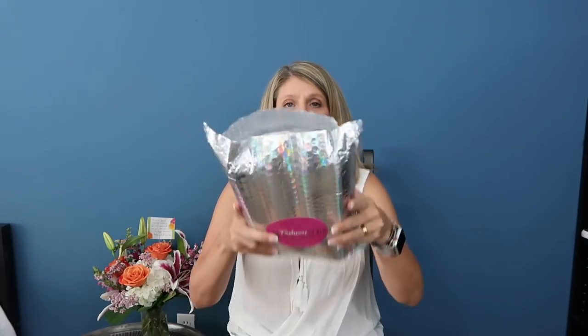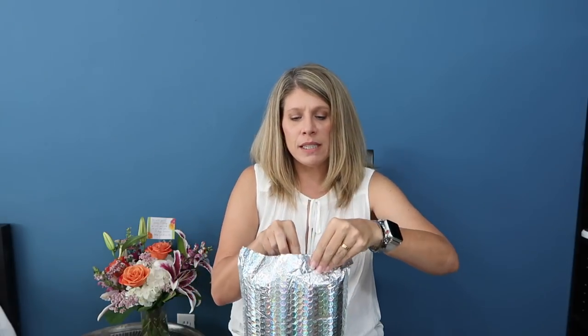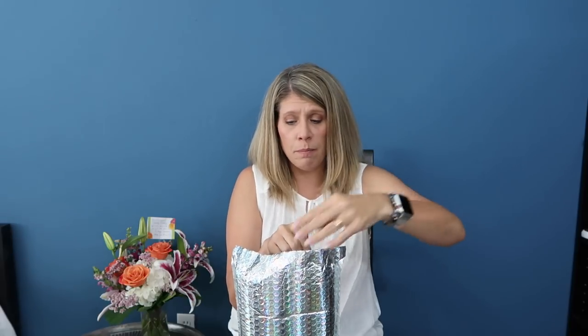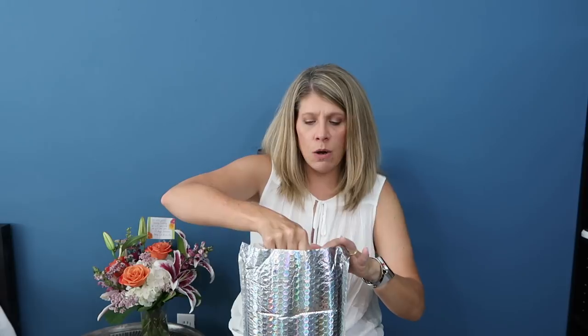The bag did arrive open, but everything is so tightly packed in here I really hope nothing is missing. They do not mess around — they use every square inch of this little bag. So let's start taking some things out, starting with the first item.